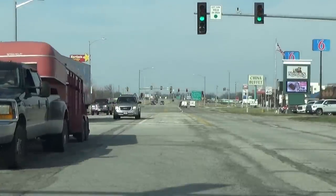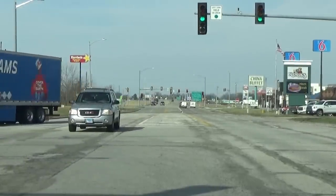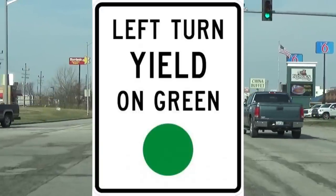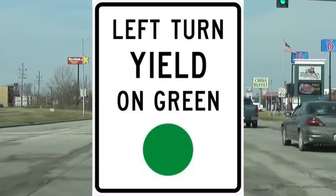You may be stopped and the light turns to solid green instead of a left turn arrow. In which case, the golden rule of left turns applies: left turn yield on green, even if there isn't a sign posted saying that.